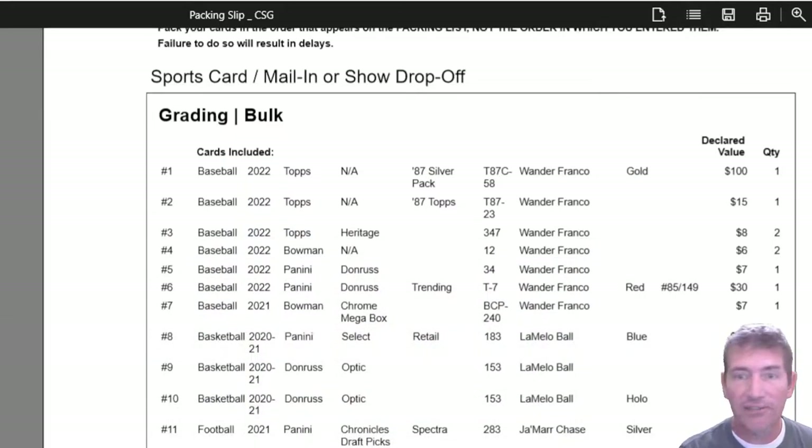Real quick, this is some of the stuff I did send out. This is a blind unboxing — I do not know any of the grades except for this top one. I just looked at that one and closed it; I didn't look at anything else. On the declared values, I go for whatever the average to low-grade raw card would go for. I don't price it on what a gem mint would be — I price it to where a low to mid-grade raw card would be priced.